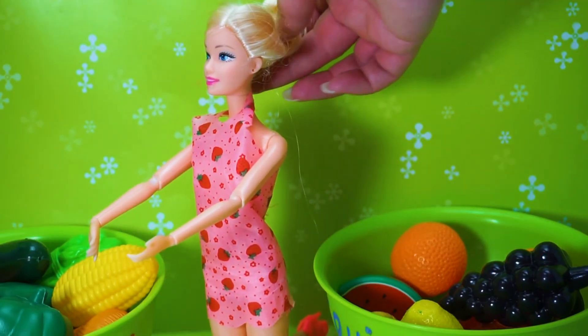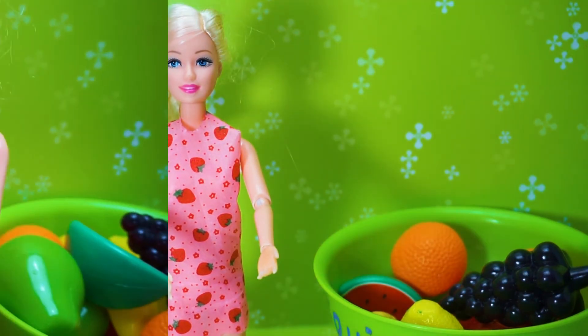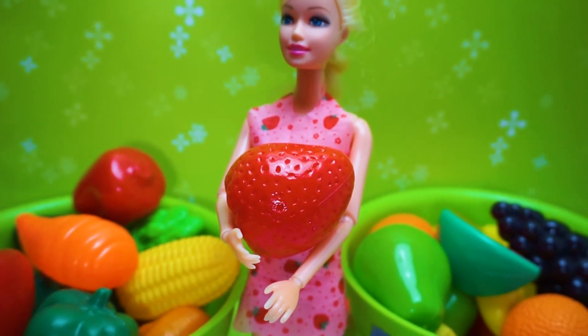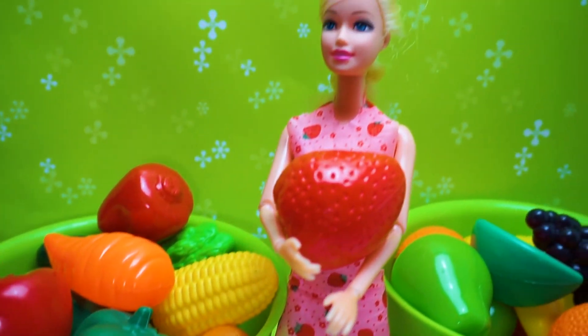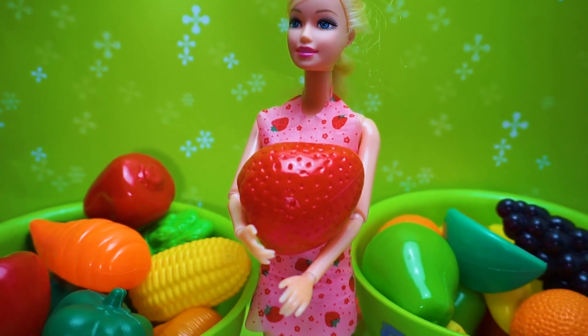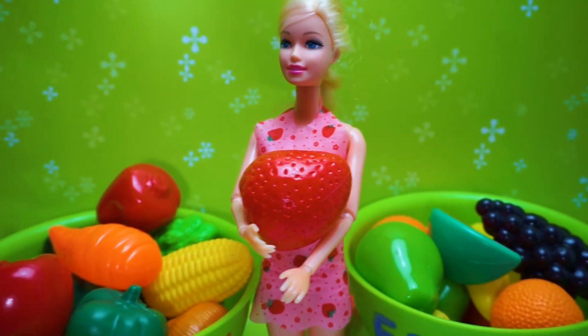We are learning vegetables and fruits! Barbie Princess Doll learning fruits and vegetables — fruits, vegetables! Please subscribe and click the bell!